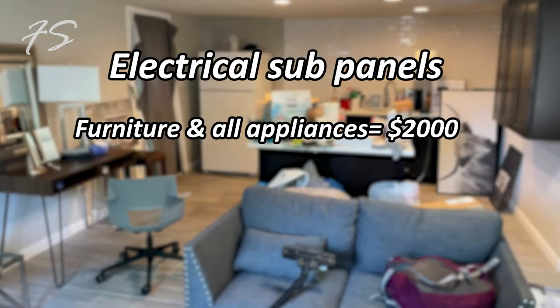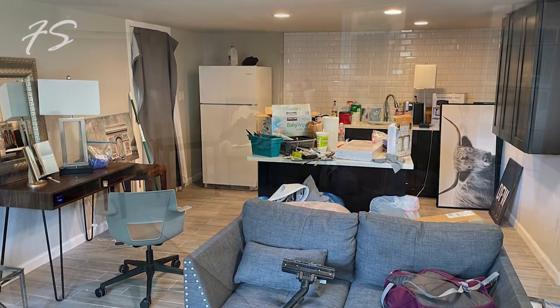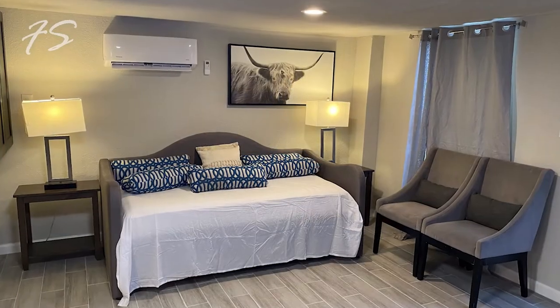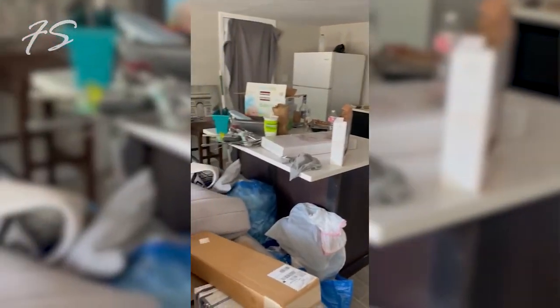For Airbnb staging, we didn't buy brand new furniture from expensive stores. Instead, we used Facebook Marketplace and bought everything used but in good quality. I have a box truck for another business which helped with pickup. For under $2,000 we got all the furniture, appliances, an air fryer, a fridge, tables, rugs, daybeds, a sofa bed, and all the kitchen supplies — knives, spices, cutting boards, everything.